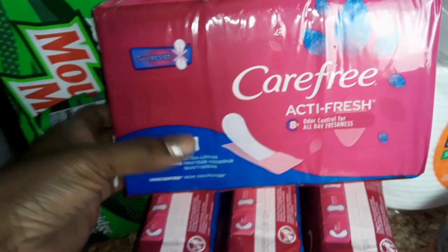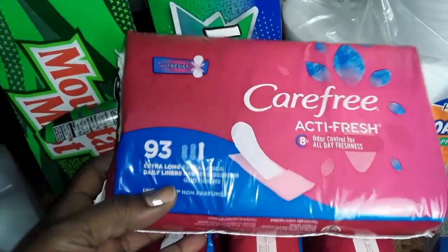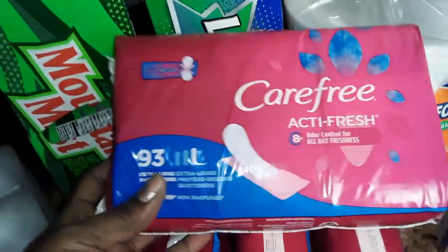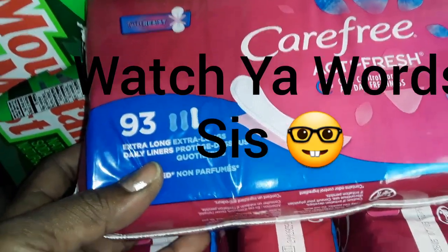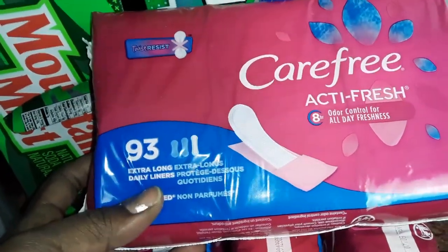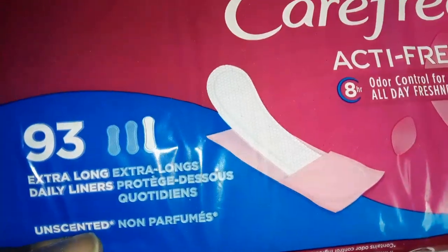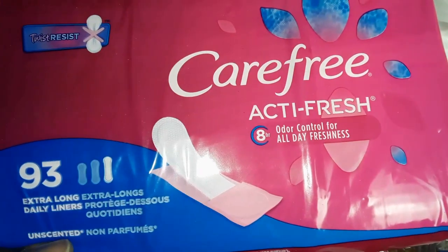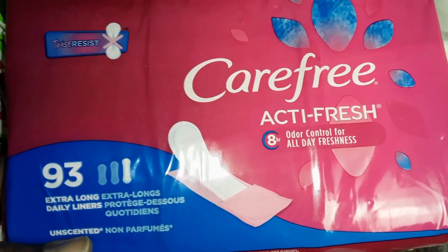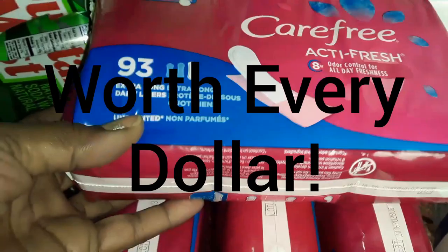These came in the mail from Walmart.com. Ladies, if you have ever experienced being sweaty — I can't stand being sweaty. We can't be wet below the belt in our purse area. These are the best panty liner I've ever used. I use the larger size — I'm a big girl — and these saved the day all summer for me. These packs cost $6.94, and there are 93 in each pack. I grabbed four of those.